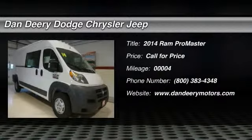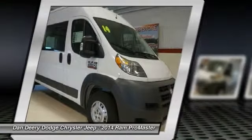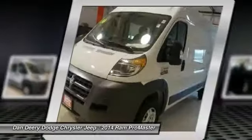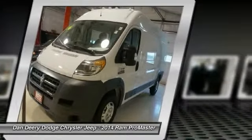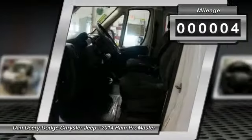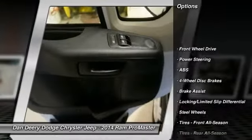You'll love this 2014 Ram ProMaster. This is a vehicle you'll want to take home. With 4 miles, it features automatic transmission and an exterior color of bright white clear coat. Call 800-383-4348 and get in touch with Dandee Dodge Chrysler Jeep directly, and be the first to open the vehicle door today.